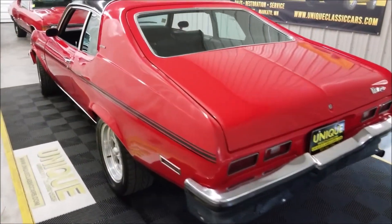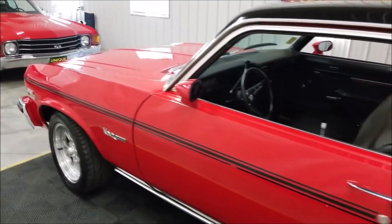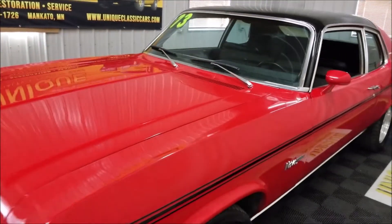Throaty sound. Going to slip around up here to the front and pause the video a second — we'll pop the engine bay so you can check that out. Take a look at that numbers matching 350 in there.